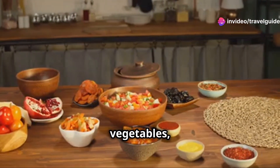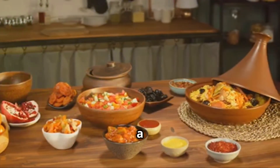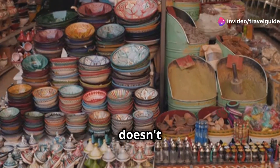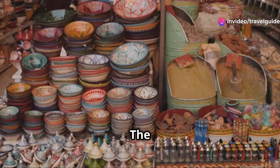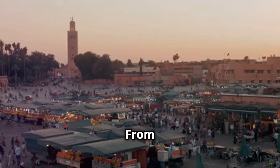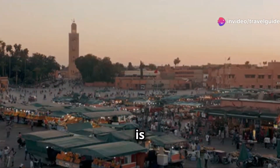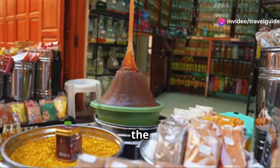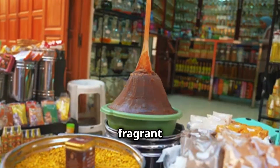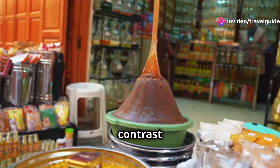The tender meat, the vibrant vegetables, the aromatic spices and the perfect accompaniments all come together to create a dish that is truly greater than the sum of its parts. But the magic of Moroccan cuisine doesn't stop at the tagine. The markets are filled with an array of spices and ingredients just waiting to be explored. From the vibrant colours to the intoxicating aromas, every visit to a Moroccan market is an adventure for the senses. And let's not forget the sweets — Moroccan pastries are a delight, often made with almonds, honey and fragrant orange blossom water. They are the perfect end to a meal, offering a sweet contrast to the savoury dishes.